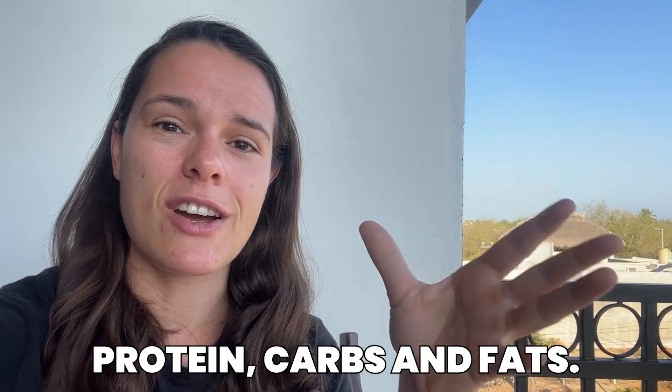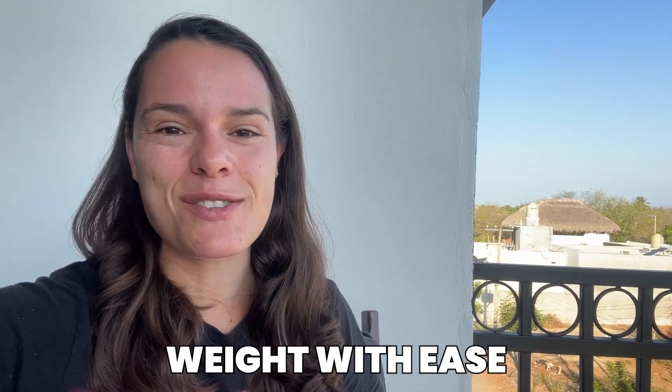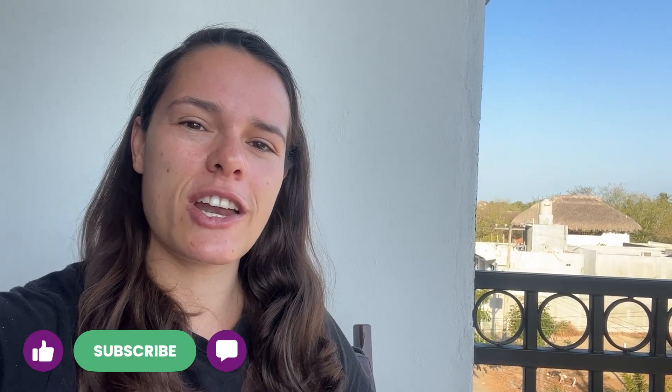I'm going to share my top hacks and favorite tips for how to make it easy to get enough protein, carbs, and fats, and how to spread out your meals so that you're going to feel really full and satisfied throughout the day. Best of all, so that you're going to actually hit your goals, lean out, build that sexy muscle definition, and stay this way with ease for the rest of your life while feeling amazing. If you're new to the channel, make sure to hit that like and subscribe. Let's get into it.